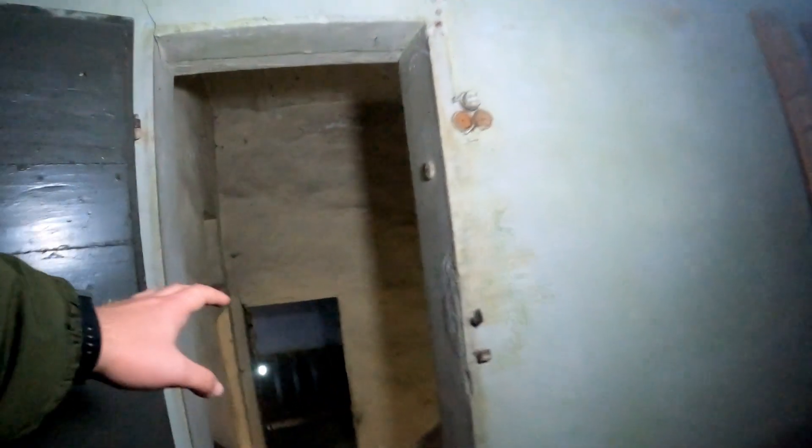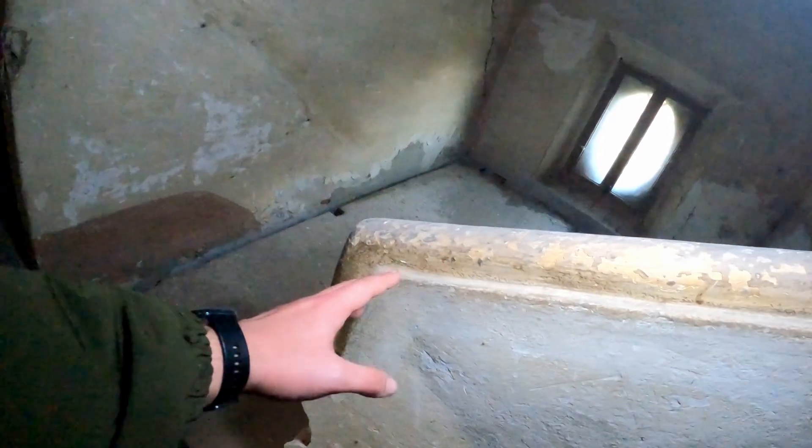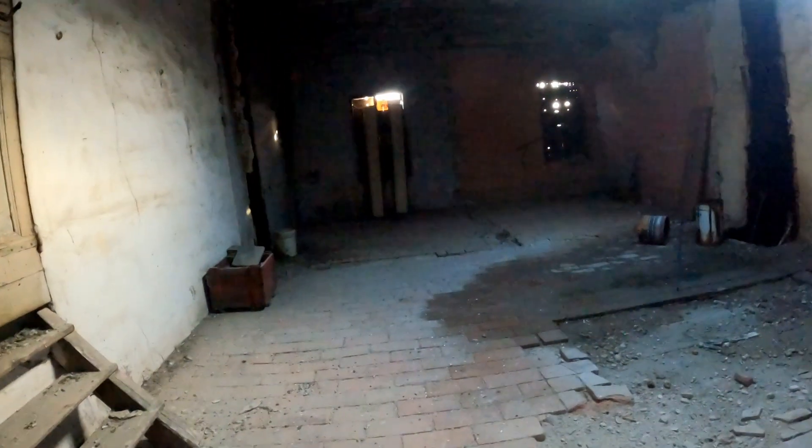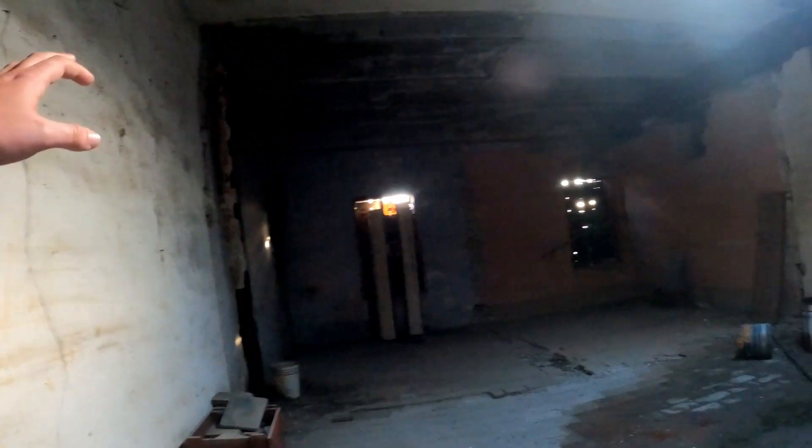L'ultima zona che ci rimane da visitare è questa di fronte a noi. Vediamo subito che è molto antica già dall'ingresso: la porta è costruita con assi di legno poste orizzontalmente e c'è questo corrimano fatto in pietra e decorato. Qui siamo sicuramente nella zona antica della villa perché non è stata effettuata alcun tipo di ristrutturazione. La cosa brutta è che è stata cominciata una ristrutturazione in questo posto e poi non è mai stata portata a termine. Una scala a chiocciola! Bellissimo!